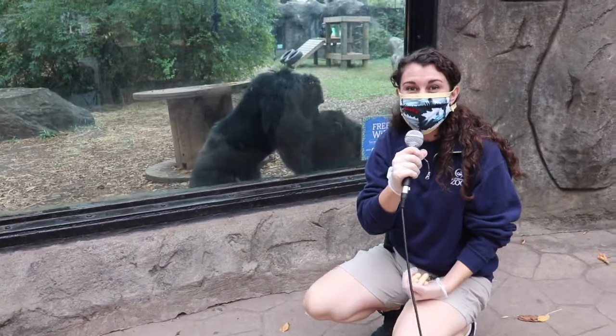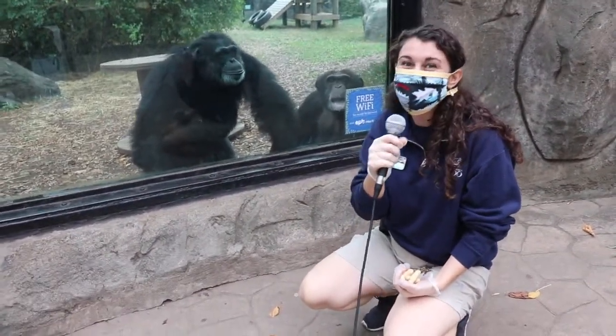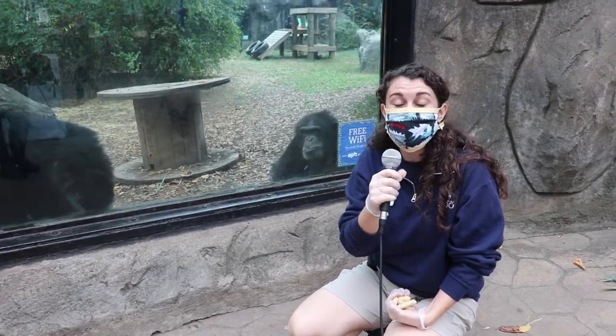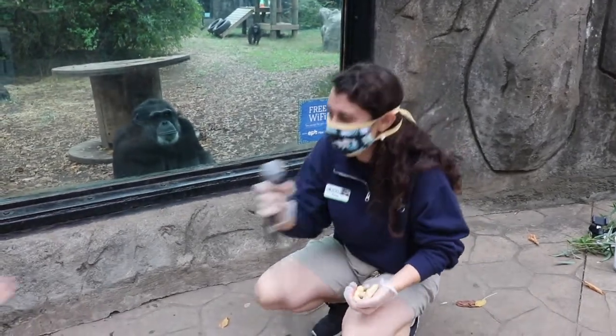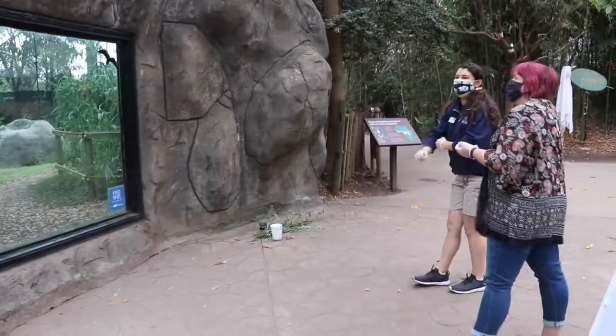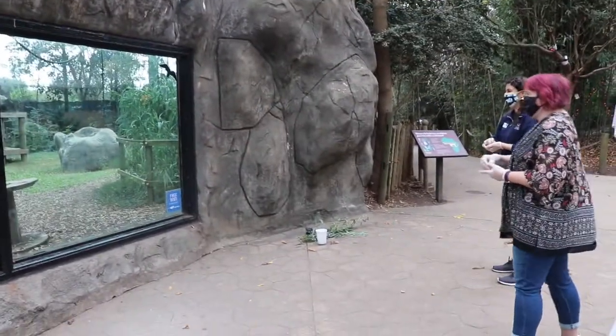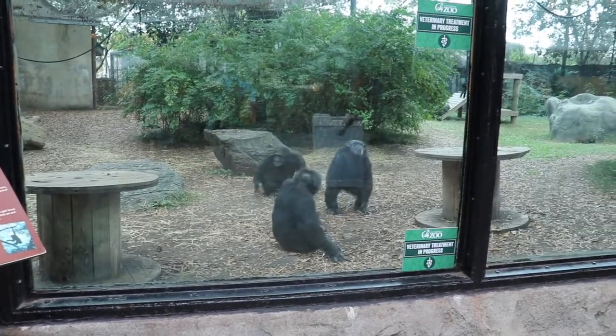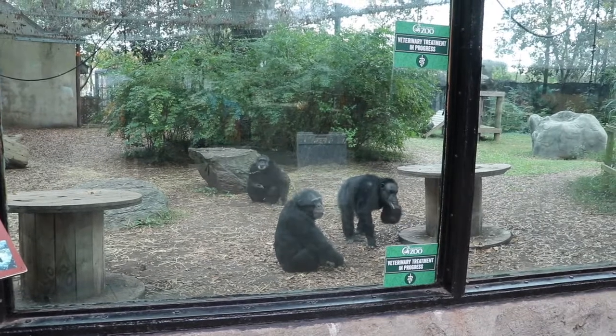We are here at our chimpanzee habitat and we have two of our seven chimpanzees ready to greet us. We're about to throw some peanuts over the wall for them so hopefully more of our troop will come over to say hi. We got keeper approval — we are only allowed to throw certain foods over for programs, so when you come to visit the zoo please make sure you are not feeding any of our animals. The food goes through their protective mesh on top of their habitat, which keeps them safe and keeps our guests safe.